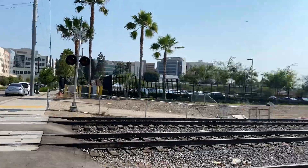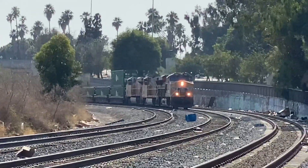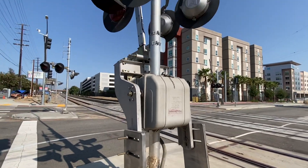Hey guys, welcome back to another lucky railfan plus real life video. There's a train coming and the crossing hasn't activated yet — guys, there's a train coming.